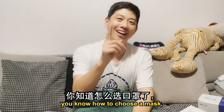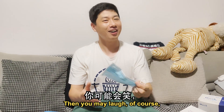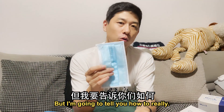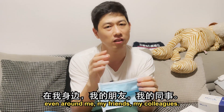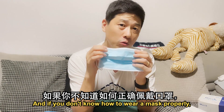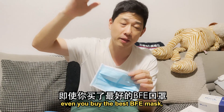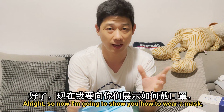One more thing: you know how to choose a mask, but do you know how to wear a mask? You may laugh — of course you know how to wear a mask. But I'm going to tell you how to really wear a mask properly, because I notice even among my friends and colleagues, sometimes people really don't know how to wear a mask properly. And if you don't wear it properly, there's actually no protection — even if you buy the best BFE mask, it's also no use. So now I'm going to show you how to wear a mask properly.